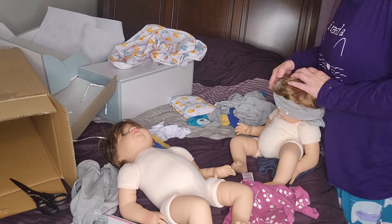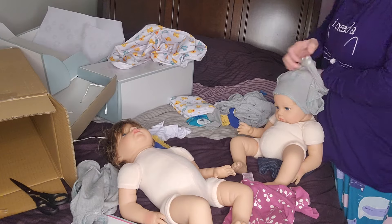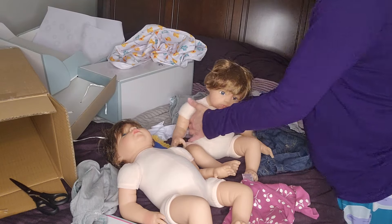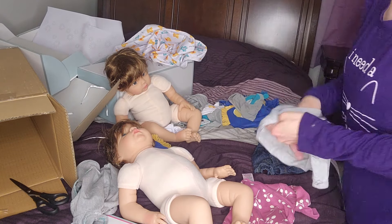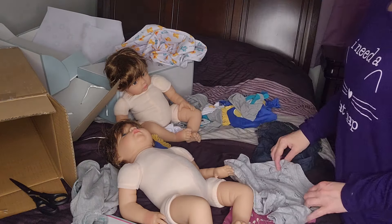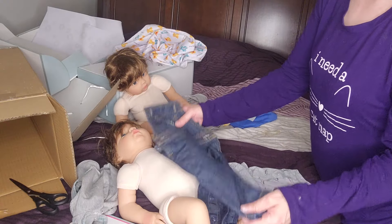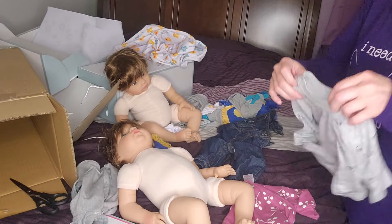I have to stop getting twins though because I'm running out of room. But obviously I'm not gonna get any more — two of the same sculpt is a lot. I've got to change him into a Carter's outfit. I think they're zero to three months — and it's a dinosaur overall outfit with dinosaurs on the shirt.